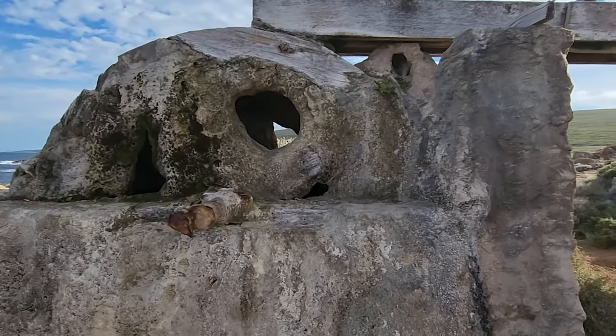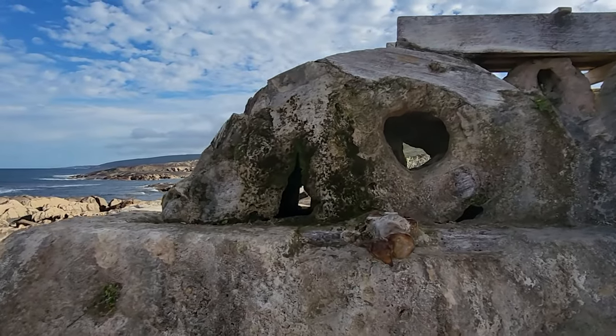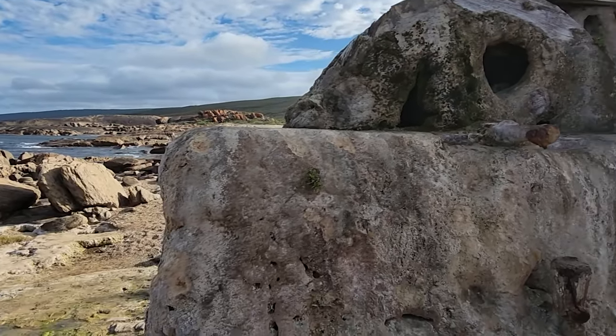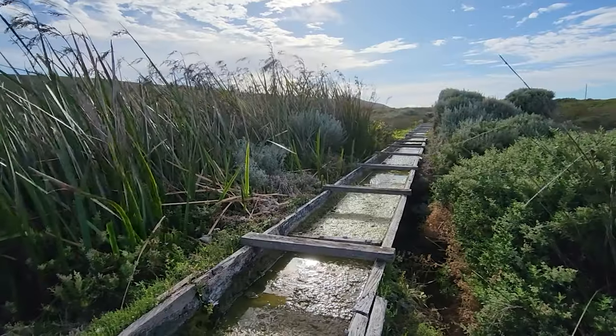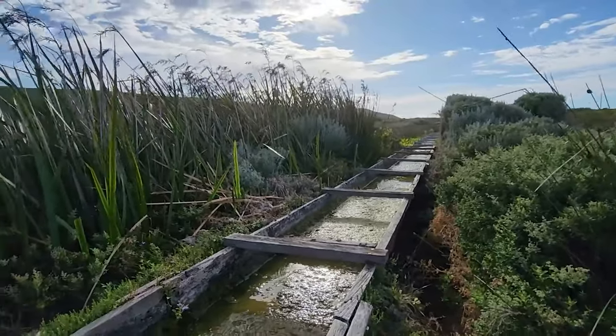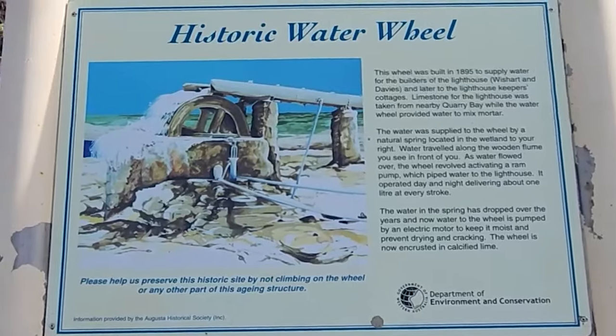The water wheel stopped being used around 1936 when an electric pump was installed to replace it. The water wheel was left to decay and became part of the landscape. Today it is a historic attraction and part of the Lewin Naturalist National Park, protected by a fence and a sign that explains its history and function.